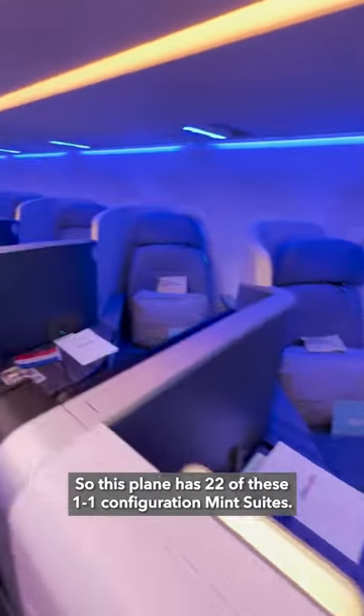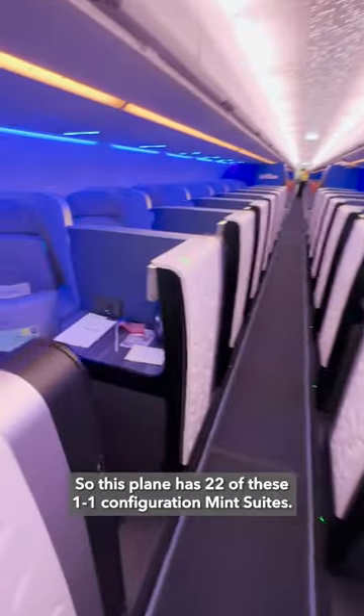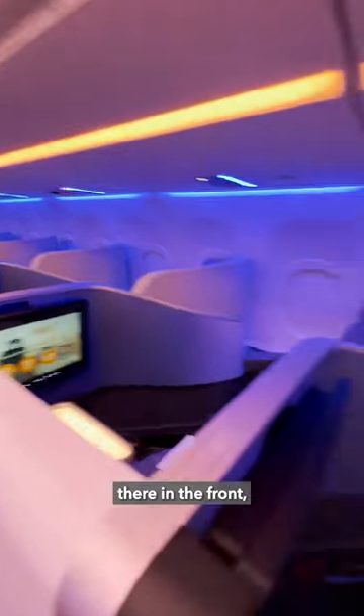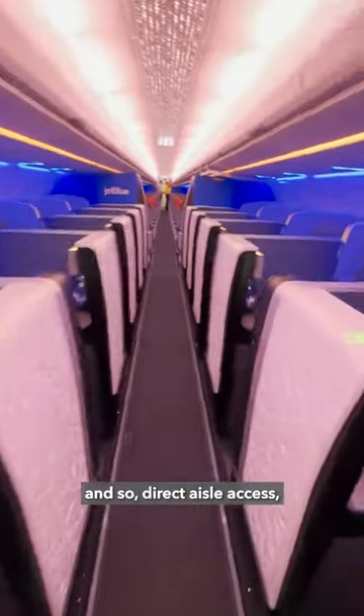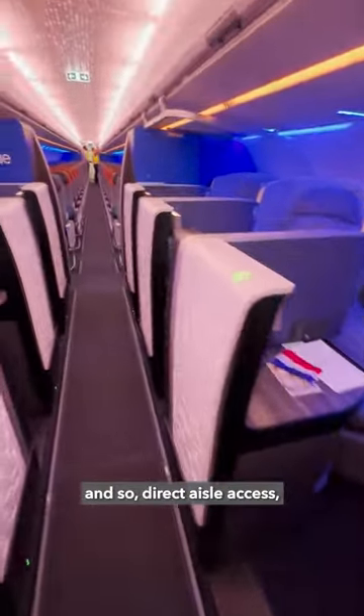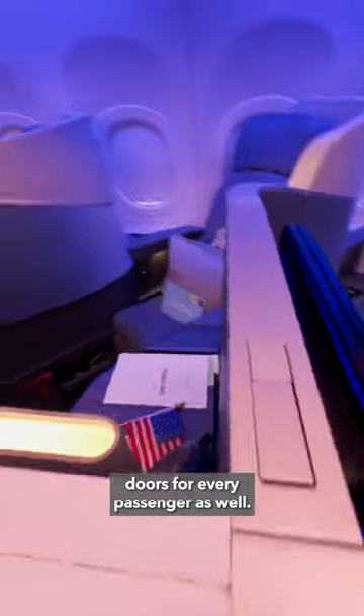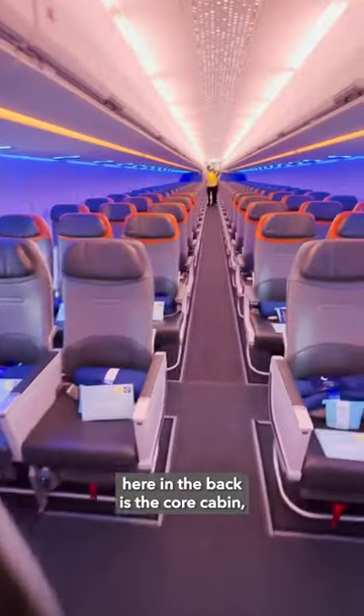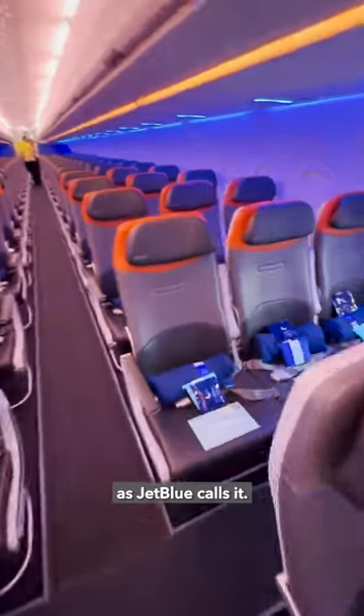This plane has 22 of these 1x1 configuration mint suites. There are two mint studios there in the front, and so direct dial access, doors for every passenger as well, super private. And then here in the back is the core cabin, as JetBlue calls it.